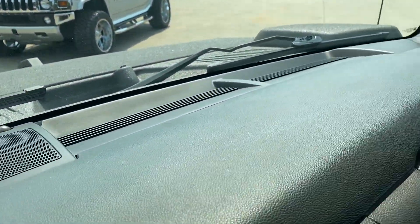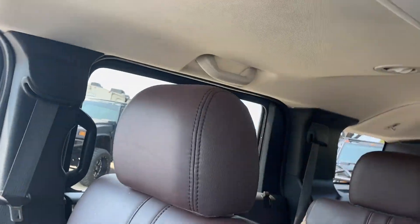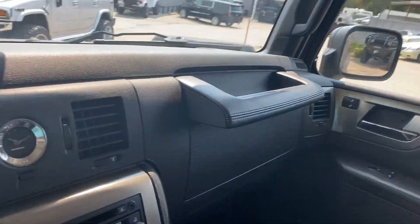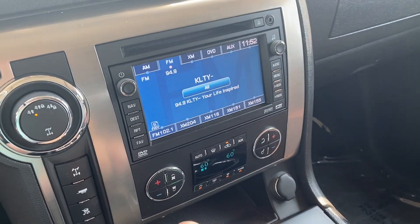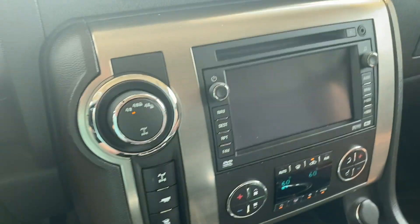The dash is in great shape, no cracks, nothing like that. As mentioned, it does have the rear DVD in the ceiling. It does have — if I put it in reverse — the rear camera and all that.